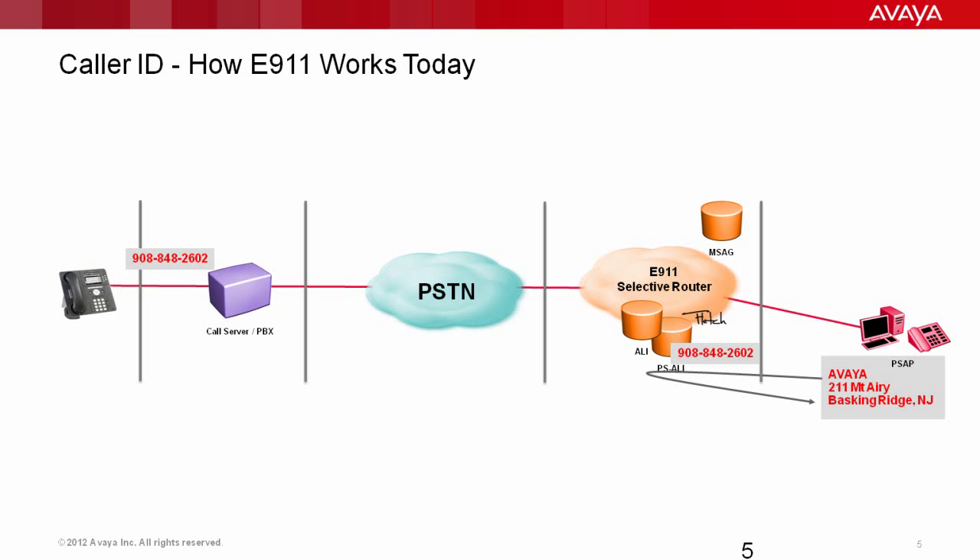You can see that if I send the wrong caller ID, I could end up at the wrong PSAP. Or if I do end up at the right PSAP but send incorrect caller ID, I could produce a bad location record on the dispatcher's screen. This is why the caller ID is extremely critical in your 911 process, and that's what managing your 911 is really all about.